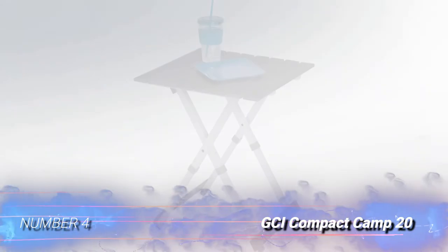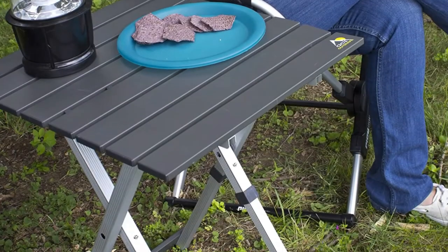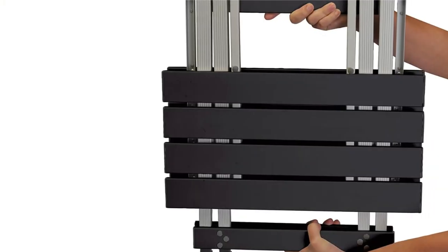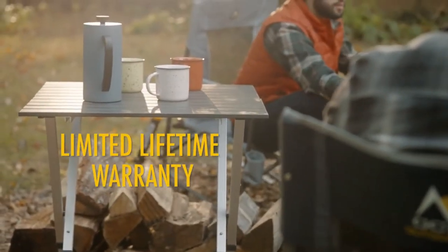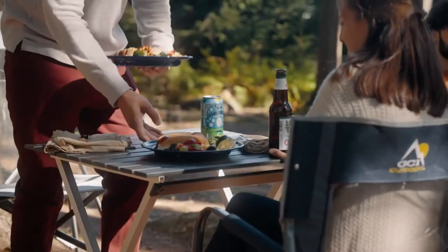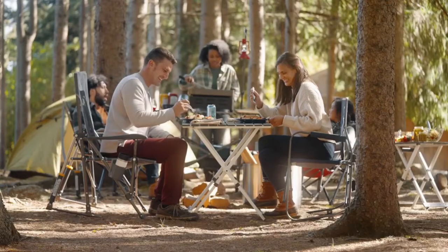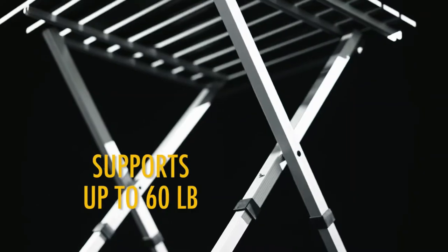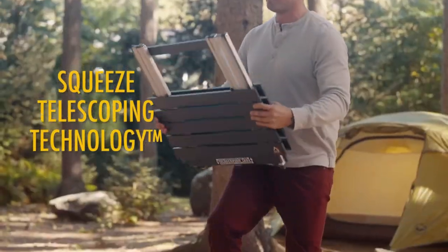Number 4: GCI Compact Camp 20. If your trip goals are about relaxation rather than doing a lot of gourmet cooking, a small side table like the GCI Outdoor Compact Camp 20 folding table might be more your style. A side table next to a comfy chair brings a touch of luxury to camp and saves you the hassle of lugging a big, clunky table. The Camp 20 will hold your drink, book, phone, and snacks at arm's reach so you can have your creature comforts while you kick back and enjoy the view. We found this table especially handy in sandy locations where it's important to keep electronics safely off the ground. It also makes a great small dining table for two or a bedside table in a large camping tent.